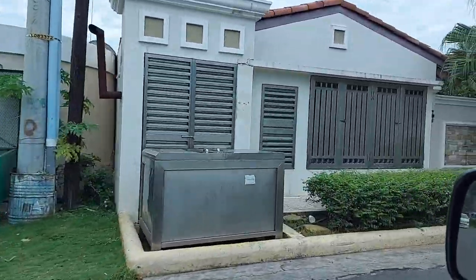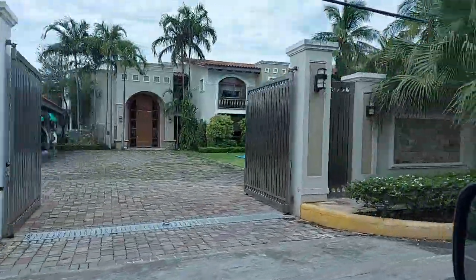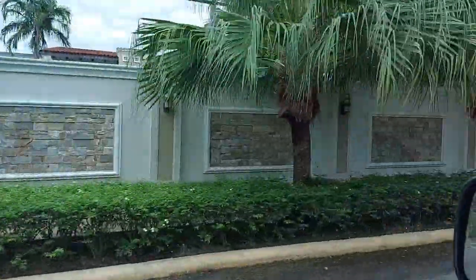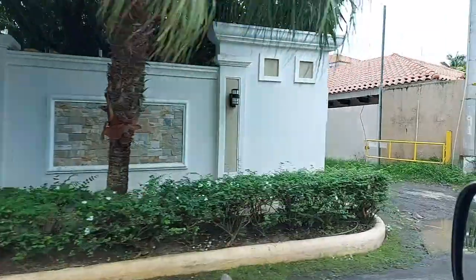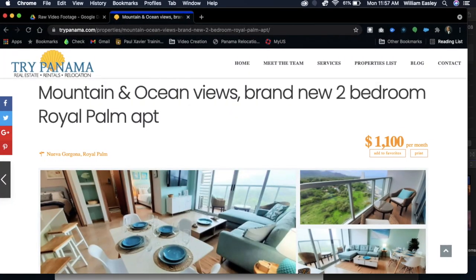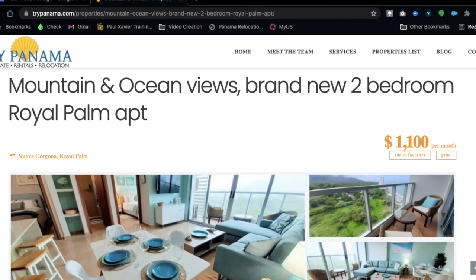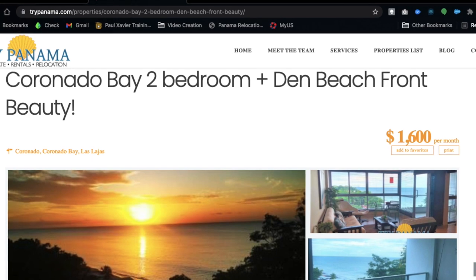So Will, talk to me about the cost of living in Coronado. Okay, it's really going to depend on whether you want to live in a condo or a single family home and whether you want to rent or buy. A two bedroom condo apartment rental in one of the high rises can run you anywhere from $1,100 to $1,600 a month on average.